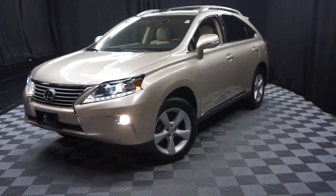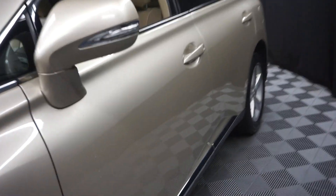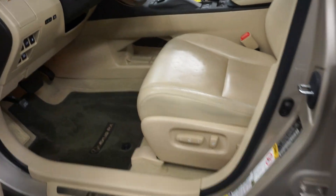All right, car shoppers, welcome back to Lexus of Wilmington. Just out into our inventory is this 2013 Lexus RX 350. This one is tan on tan,